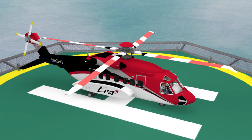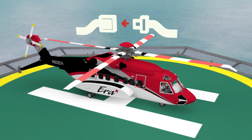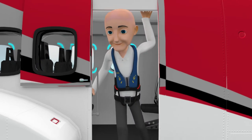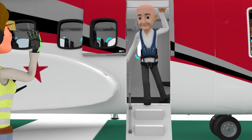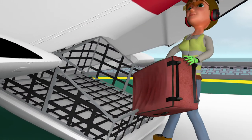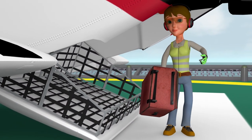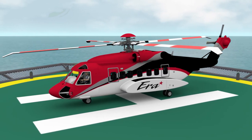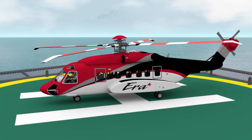Once you have arrived at your destination, keep your seatbelt fastened until told it is safe to exit. When exiting, follow crew member or helicopter landing officer instructions and remain in clear view of the pilot. A crew member or HLO will retrieve your baggage. Thank you for listening. We'll be boarding the aircraft shortly. Now is a good time to secure or stow any loose items.